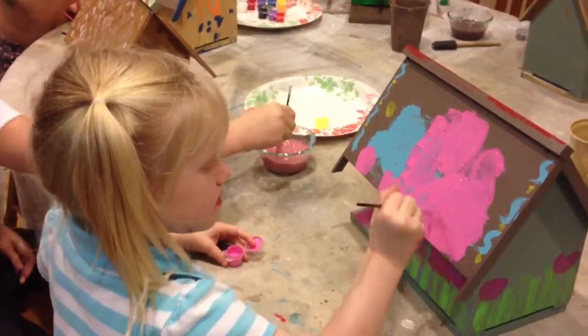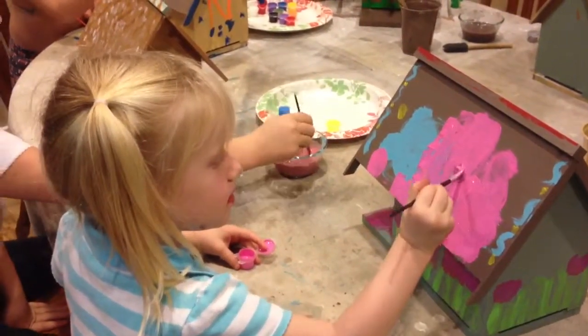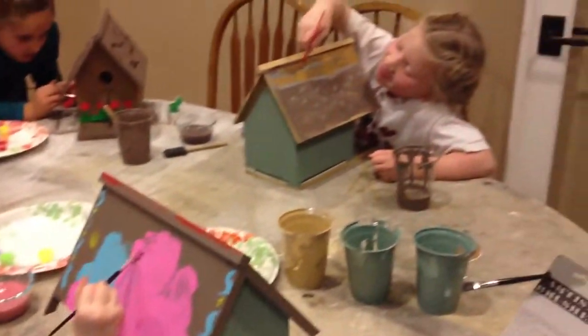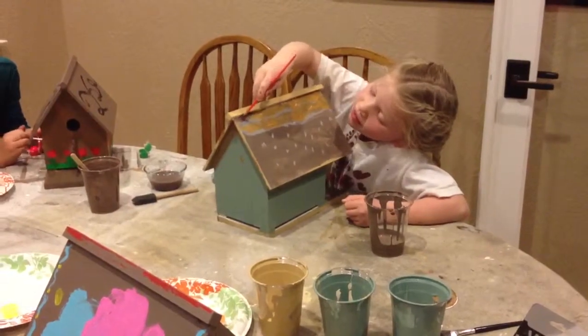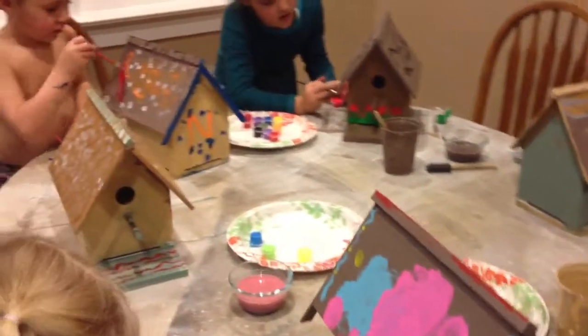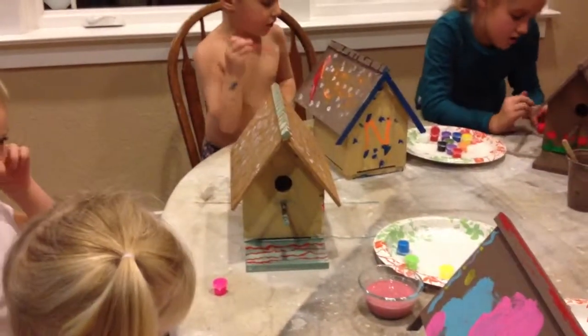Who made these birdhouses? Uncle Jason, our dad, and me and Eleanor. Me and Eleanor helped drill the holes for the bird to go inside and where the stick goes.